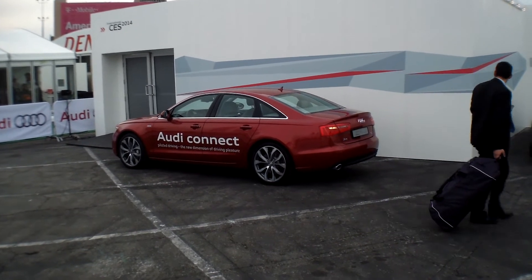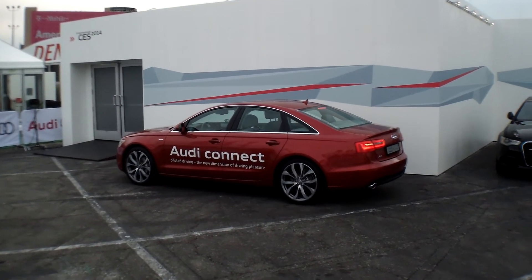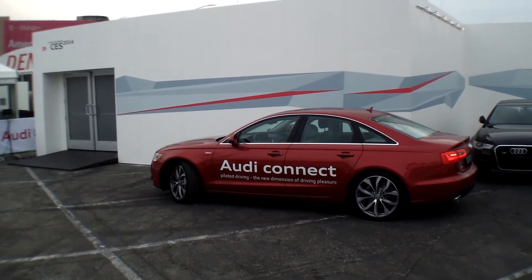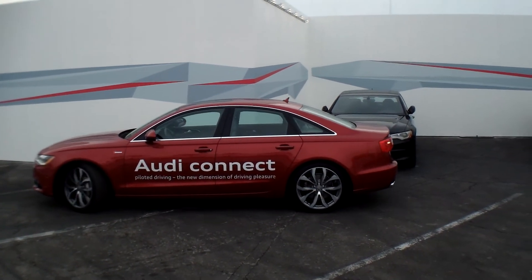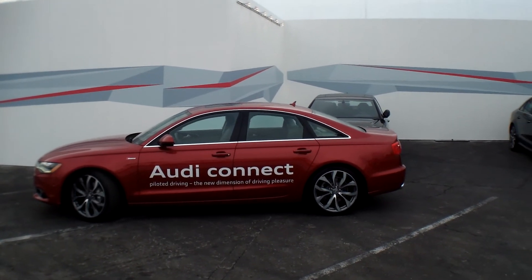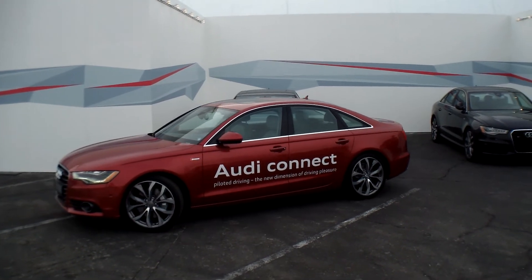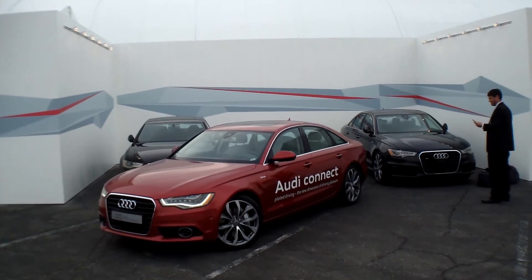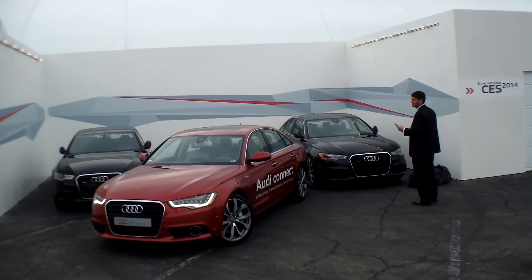So if you have a larger vehicle — a Q7 for example, which is a large SUV — the last thing you want is to find a spot and then pull in only to find there's not enough room. This feature saves you a ton of time. At this point, he just enabled the app on his phone. The car is now driving itself — the only thing he's doing is pressing the drive button on the phone. He is not steering the car with the controls on the phone; the car is doing that on its own.